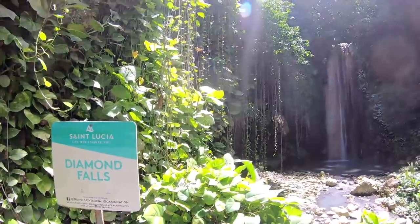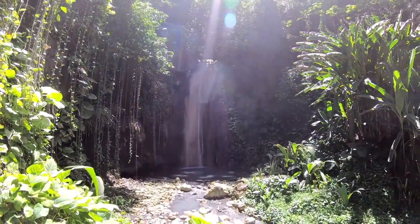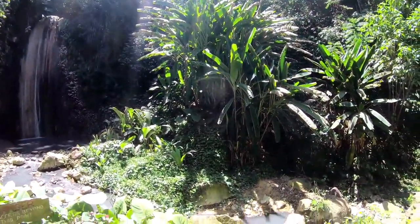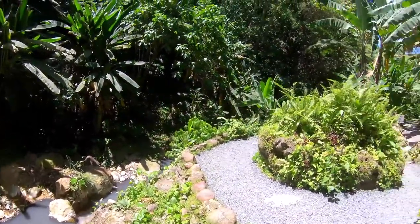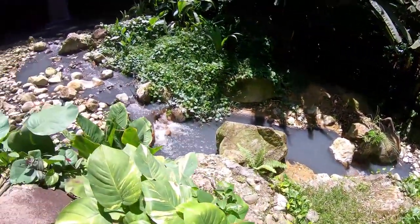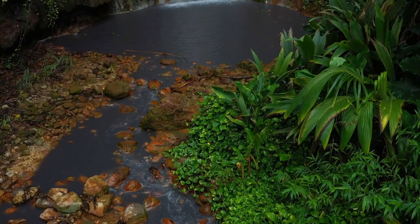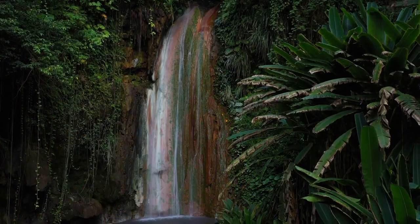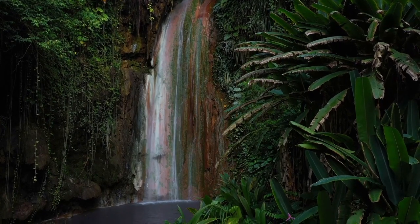Diamond Falls Botanical Gardens. If you're tired of lounging on the beach but not up for a hike through the Pitons, then taking a few hours at Diamond Falls Botanical Gardens is sure to be a relaxing and eye-catching compromise. This six-acre attraction is filled to the brim with vibrant foliage, including hibiscus. The Diamond Falls waterfall is also a feast for the eyes, changing colors throughout the year due to the mixture of rainwater and volcanic minerals that flow down the falls.